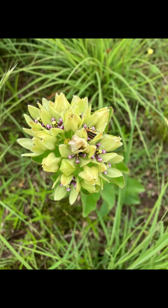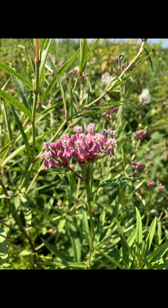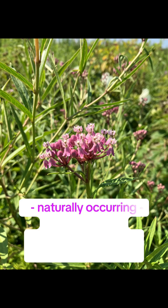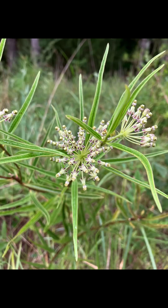Honorable mentions for my region: Asclepias viridis, or antelope horn milkweed — I wouldn't be surprised if you've seen it around here; I just personally haven't, and I know it's prevalent to the east and west of us. Asclepias incarnata, or the swamp milkweed — I'm pretty sure we have records for this one in Shelby County. I thought I found one in Fayette County, Tennessee, but it very well could have been established from seed from a wildlife planting. I would absolutely love to find this along one of our local creeks or rivers — if you live in the Memphis area and have come across a wild population, please let me know.